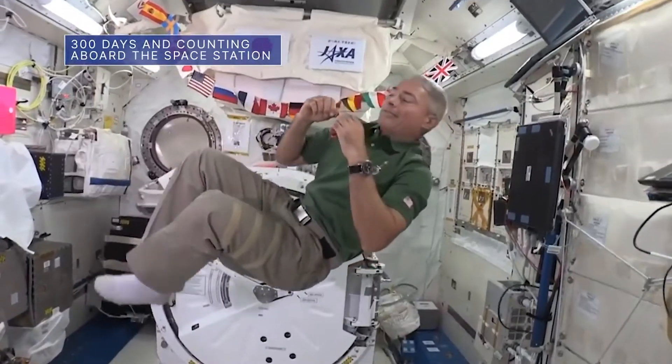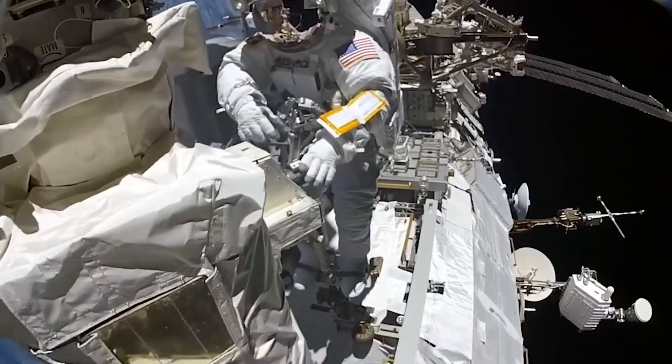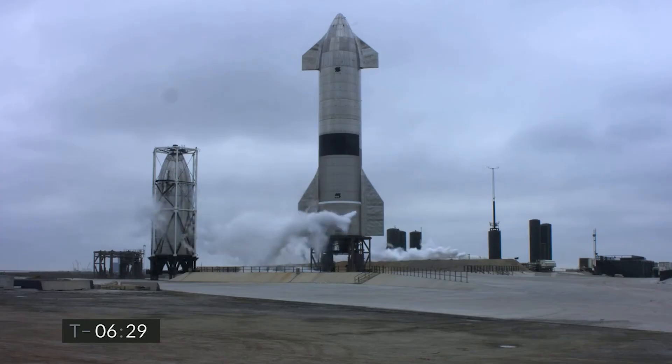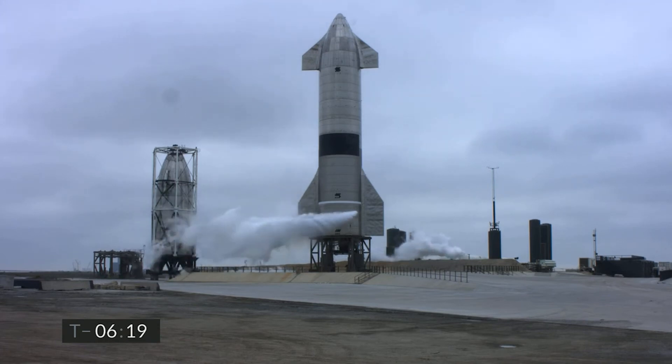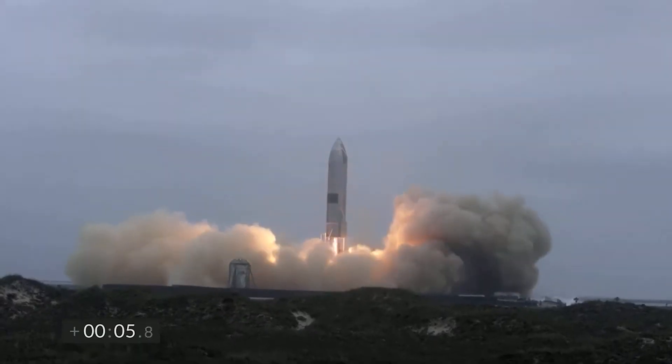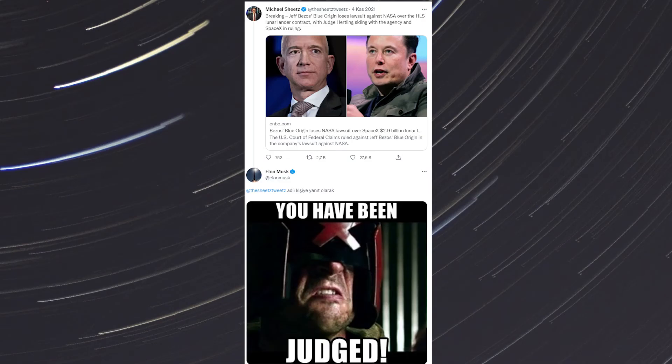Blue Origin won $25 million from NASA in September in a modest lunar lander design program. A spokeswoman for NASA said the agency plans to resume work with SpaceX as soon as possible and added that more contracts for additional lunar missions will be announced next year. While SpaceX did not comment, Mr. Musk, reacting to the ruling, posted an image on Twitter referencing Judge Dredd, a dystopian science fiction comic book and film, that said, 'You have been judged.'